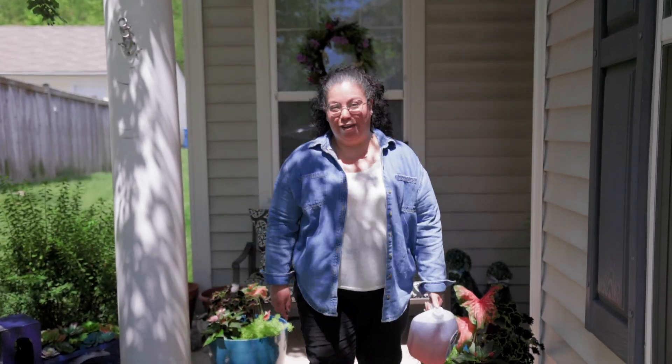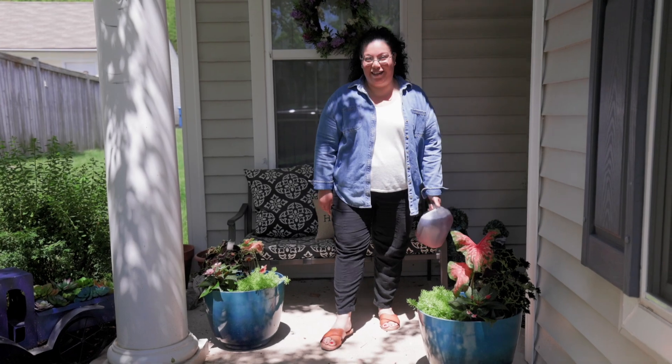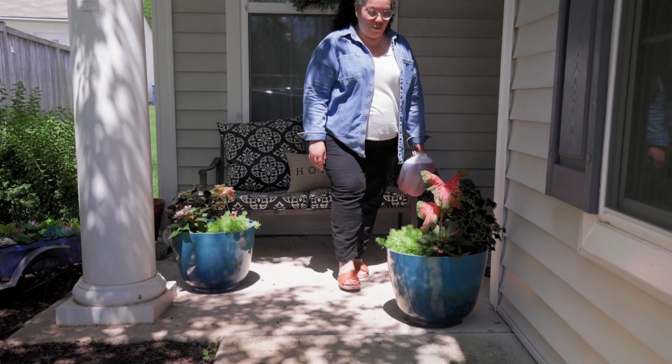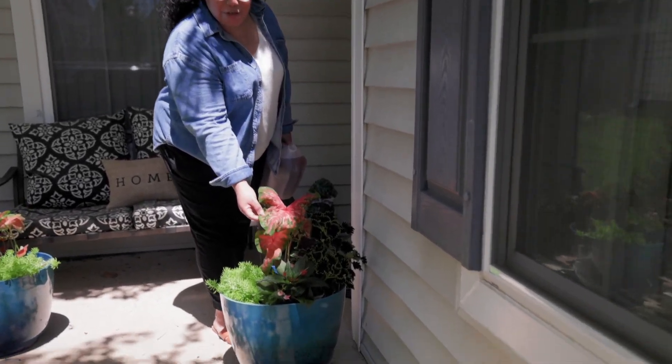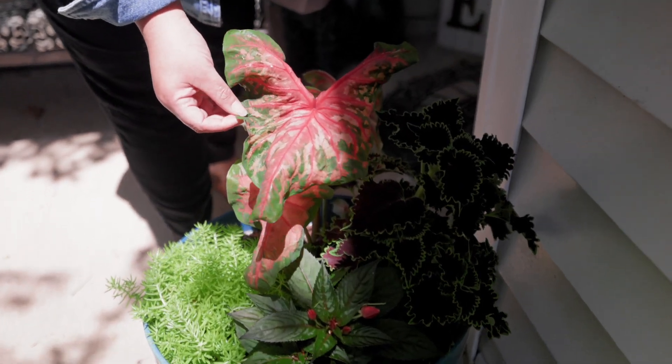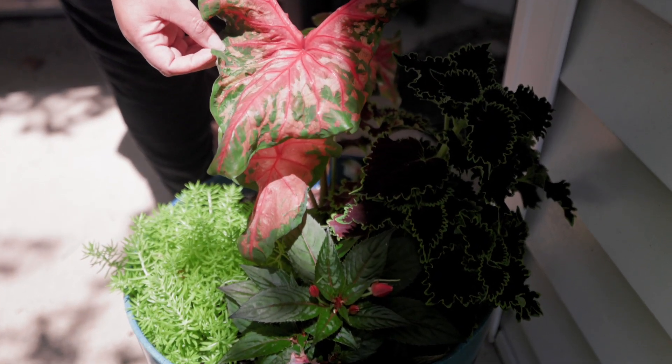So this is the second home that we're doing today and the containers are here. How awesome do they look? These are the teal containers. How beautiful are they looking with the caladiums? These are the new caladiums — the Clowning Around Heart to Heart caladiums. They're new, out in garden centers this year.